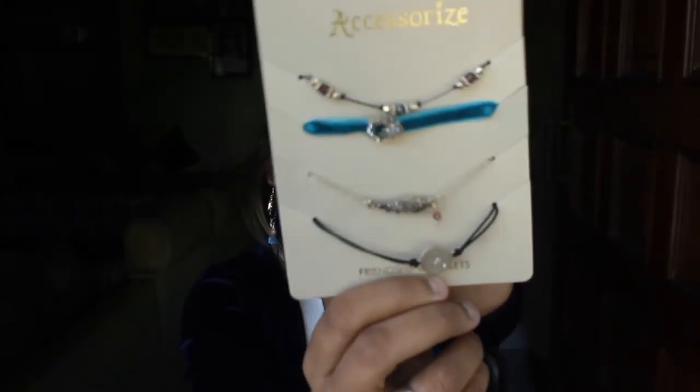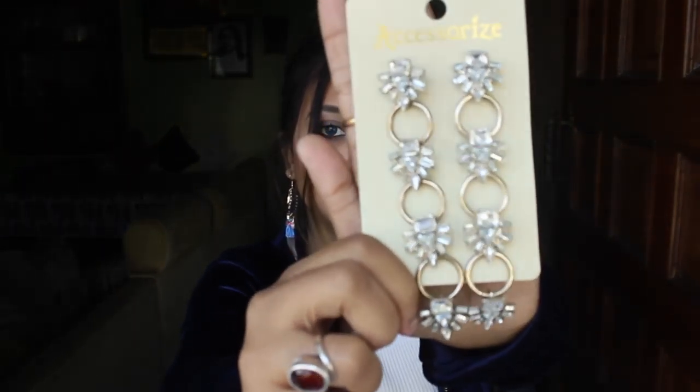I also got two jewelry items from Accessorize. First is a friendship bracelet - I really liked it because it has lots of beads and stars, really cute! The other jewelry piece is a pair of earrings - it's a really unique earring design, I never got to see a design like this before. Really nice!